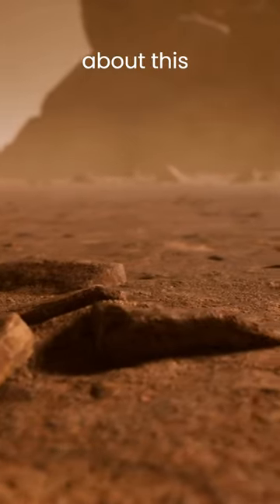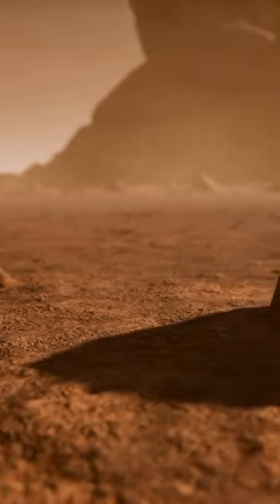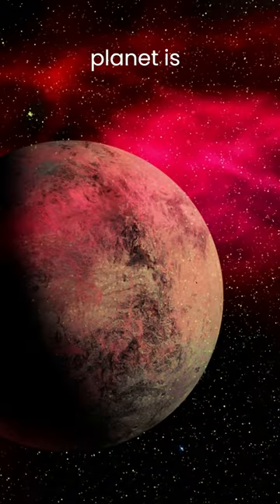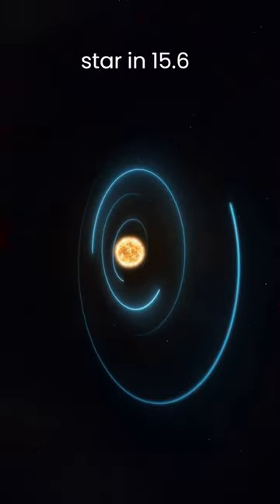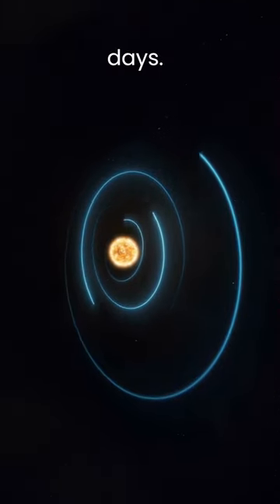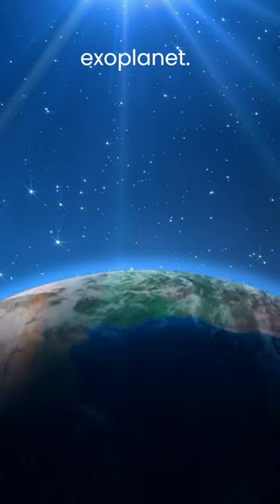What is most interesting about this exoplanet is that it is potentially a rocky world like Earth. The newly discovered planet is about 1.36 times more massive and 1.02 times larger than Earth. The planet orbits the star in 15.6 days. Wolf 1069b is the sixth-closest Earth-mass exoplanet.